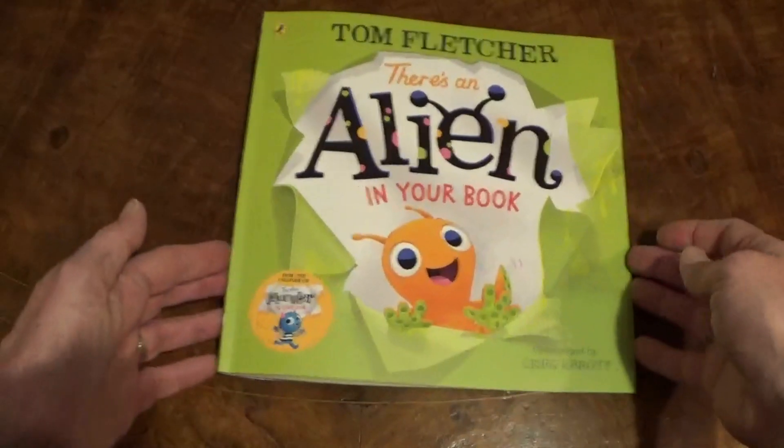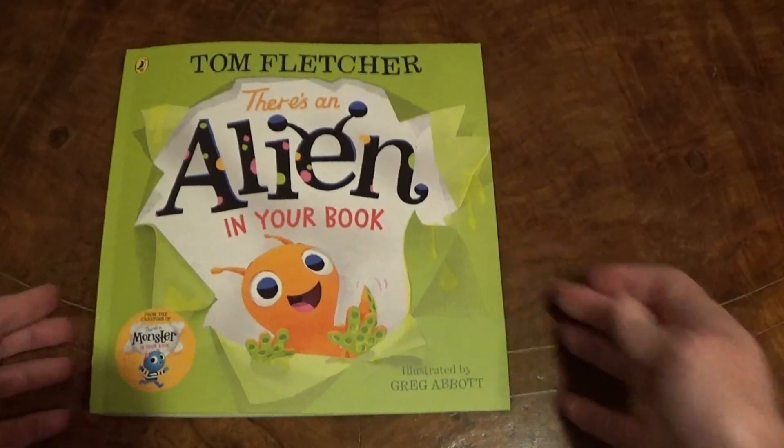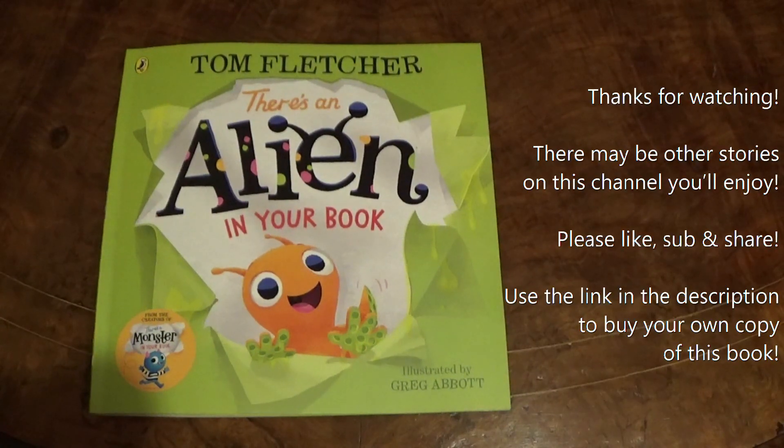Well, we hope you enjoyed that story! There's a link in the description below if you want to order your very own copy of this book. Thank you so much for watching — please like, share and subscribe. Be sure to come back soon, take care!